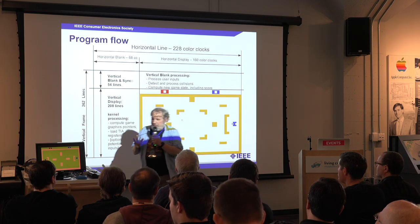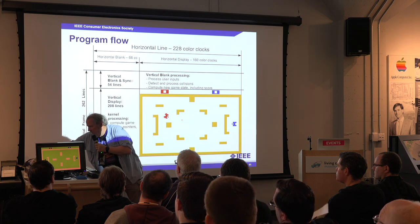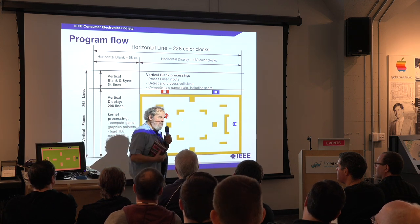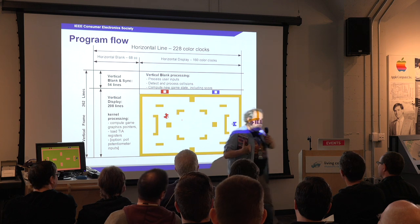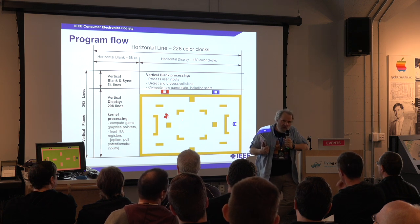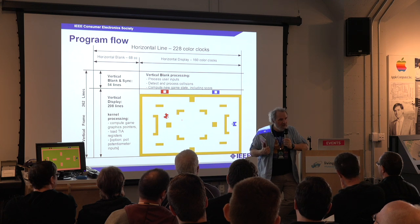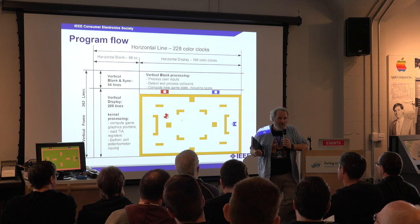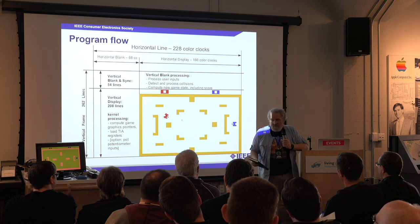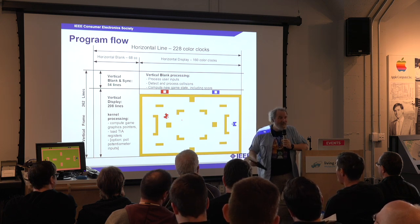Instead of having an interrupt, it toggles something called 'wait for sync,' which simply freezes the processor until it's done, then starts running again. The best book on that subject is called Racing the Beam. We were trying to be cheap — this machine was first sold in 1977 at a suggested retail price of $200. In 1977, you could buy a nice house for $20,000 and a nice car for $2,000. So a suggested retail price of $200 is like asking for two grand today.